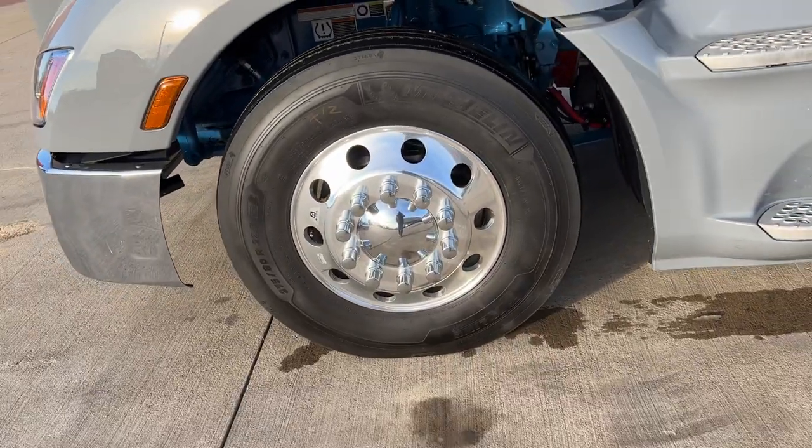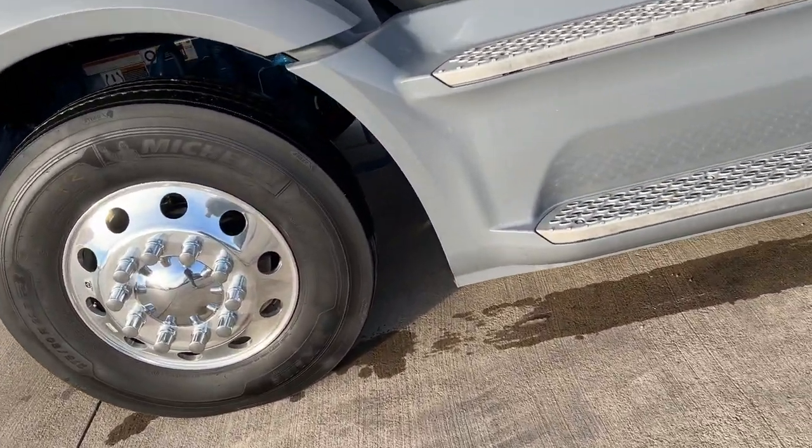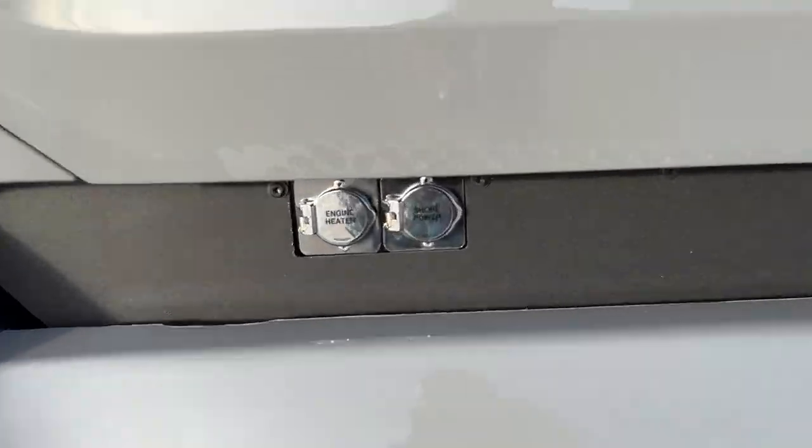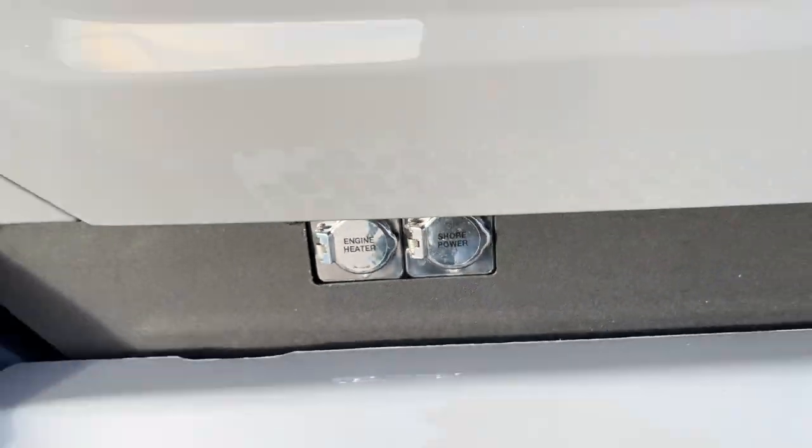Got Lowepro 22.5s. It's an air ride steer axle. It's got shore power and a block heater.